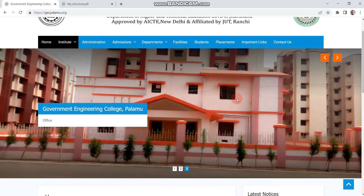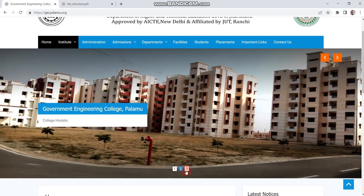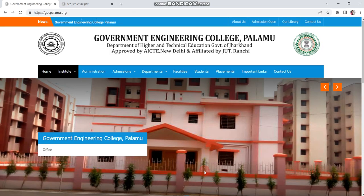Now let's talk about the infrastructure. You can see 3 photos on the website. First of all, the main building is new — you can see the hostel, this building, and a third building. It is a brand new campus, so if you got it, you should take admission.